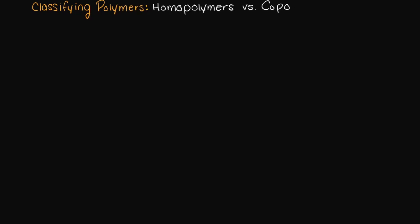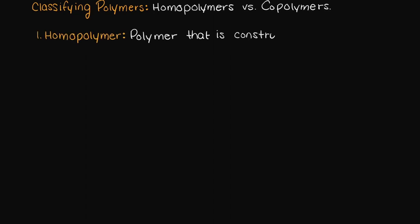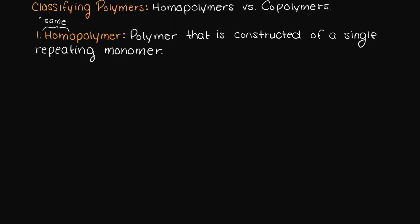In this video I want to talk about one of the ways in which we can classify polymers — we can classify polymers as homopolymers or copolymers. A homopolymer is a polymer that is constructed of a single monomer, which should make sense when examining the name. We can interpret homo to mean the same, so it is a polymer made up of only the same monomer.